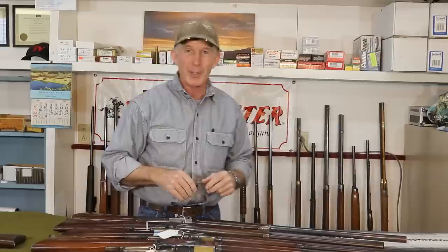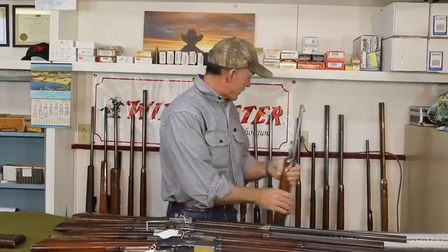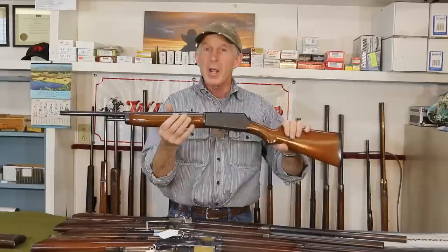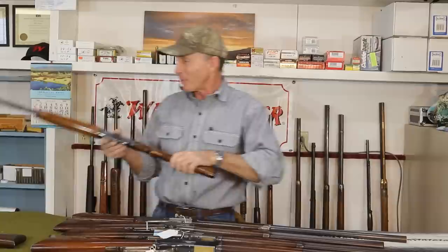This came out of an estate just recently — I picked up a few guns down here on the end. Something completely different here: there's a 1907, 351-caliber semi-auto. Keep watching if you're into these semi-autos, because I've got an episode coming up where we're going to go through all the different models of the early semi-auto Winchesters. So we've got a pretty good cross-section here of some dandy rifles. Let's gather up some ammunition and head on up the hill.